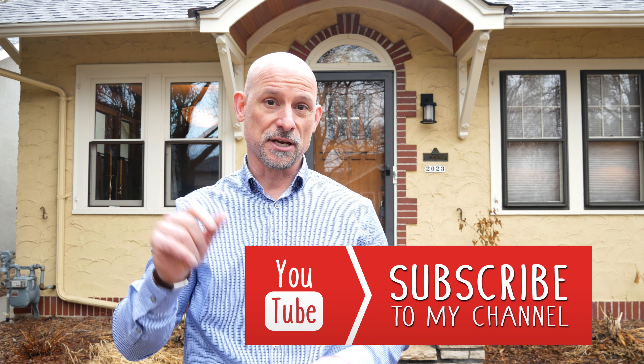But before you do, make sure you subscribe down below — hit that little subscribe button, and then there's a little bell icon that you can hit so you can get more great videos like this. We've put out great content like this, and also real estate news and advice each and every week. So take care, and come on with me. Let's go check this house out.